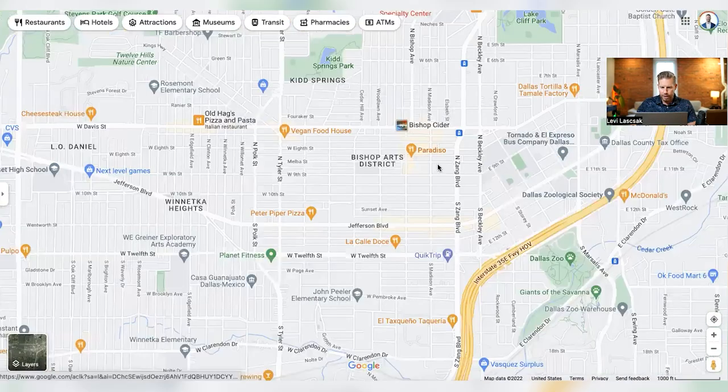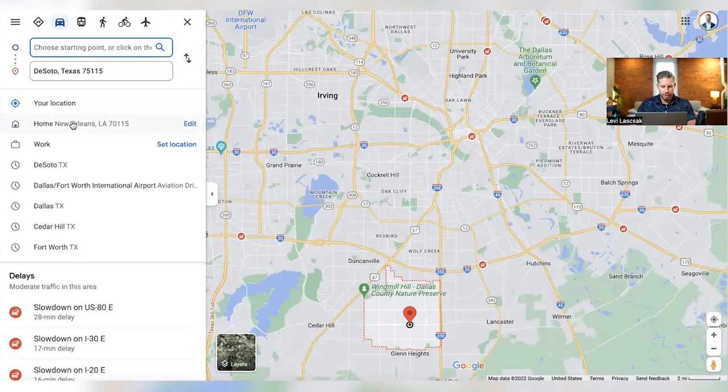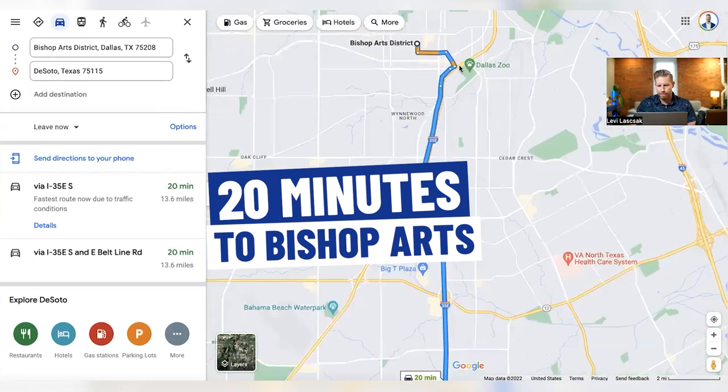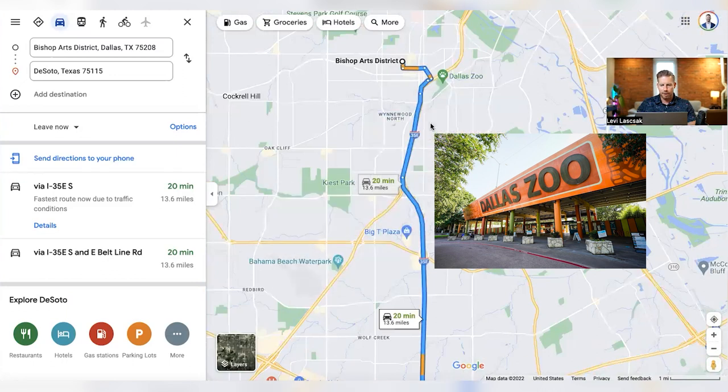So here's Bishop Arts. DeSoto to Bishop Arts is about 13 miles, around 20 minutes. You definitely want to hit that up. You're also right there by the Dallas Zoo, and Kiest Park is pretty good. But Bishop Arts is one of my favorite spots in all of Dallas — I get down there as often as possible. Tons of shops, restaurants, bars. On Saturdays and Sundays they've got New Orleans jazz bands playing out of one of the bars — it's just awesome, a really cool vibe. Ice cream, snacks for the kids, cider houses all over. That'd probably be the closest option for nightlife from DeSoto if you don't want to go all the way into downtown Dallas.